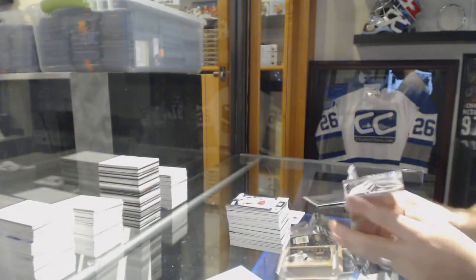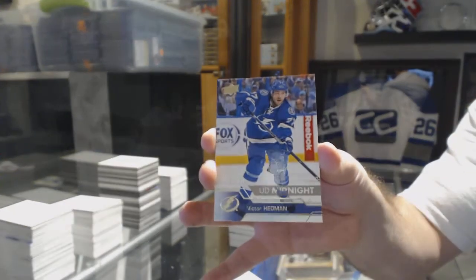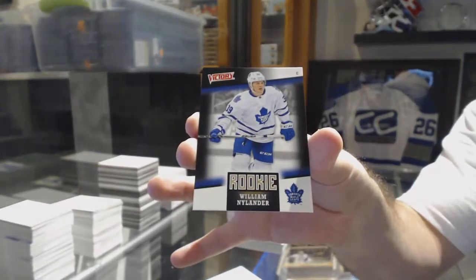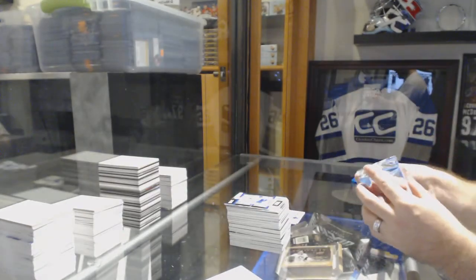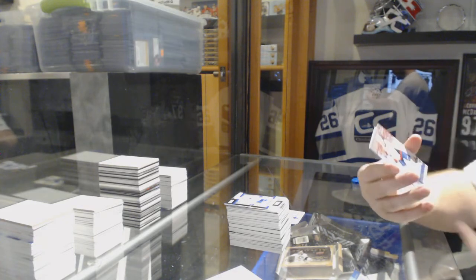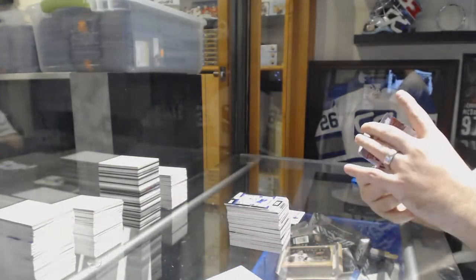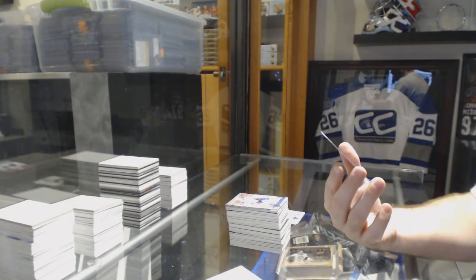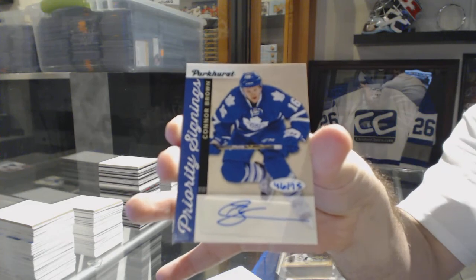That is an epic card, that dual. For the Tampa Bay Lightning, number 25, Victor Hedman. And we've got for the Toronto Maple Leafs, rookie William Nylander. Last pack — Mojo — for the Washington Capitals, number 25, Carl Alsner. And number 46 of 75, rookie Parker's autograph for the Toronto Maple Leafs, Connor Brown.